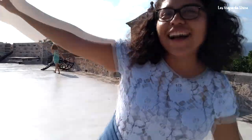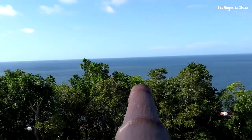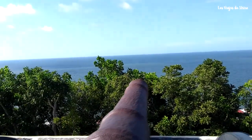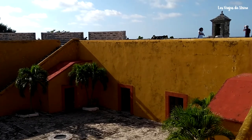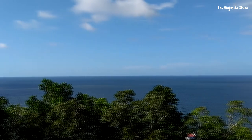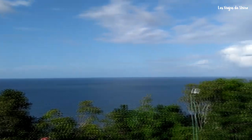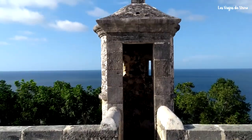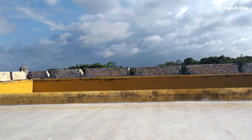El fuerte está ubicado en el Cerro Bellavista, a escasos 10 minutos del centro de Campeche, sobre la carretera Lerma. Su costo de acceso es de 55 pesos mexicanos, aproximadamente 3 dólares. Al igual que todos los recintos que pertenecen al Instituto de Antropología e Historia, si eres estudiante con credencial, ingresas sin costo. Y los días domingo, si eres mexicano, la entrada es gratuita presentando una identificación oficial.